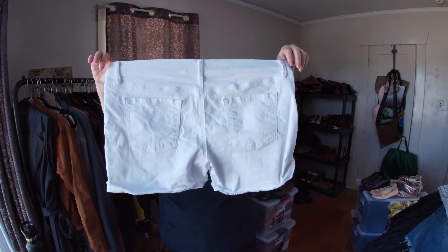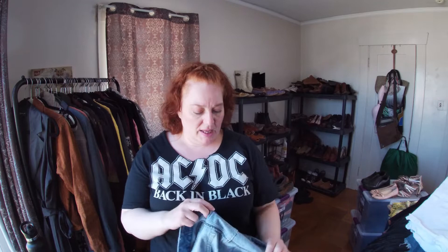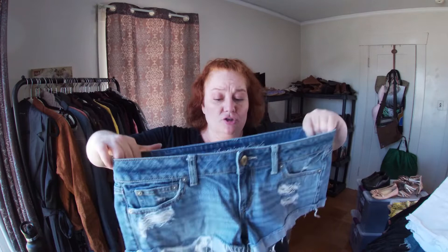These are Loft, size 14/32 — a nice white jean short. I thought there was a stain but it was just something stuck to it. Almost done with shorts. These are American Eagle — I think it's the old tag — size 10, a good short.